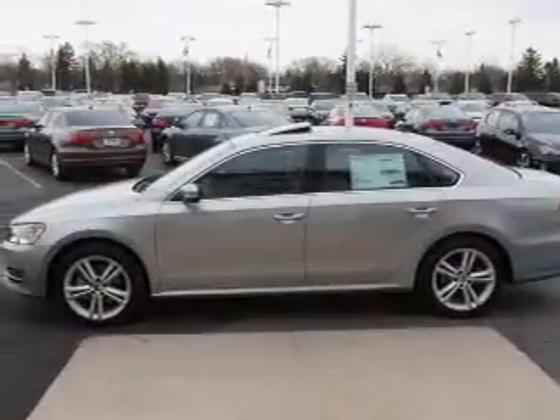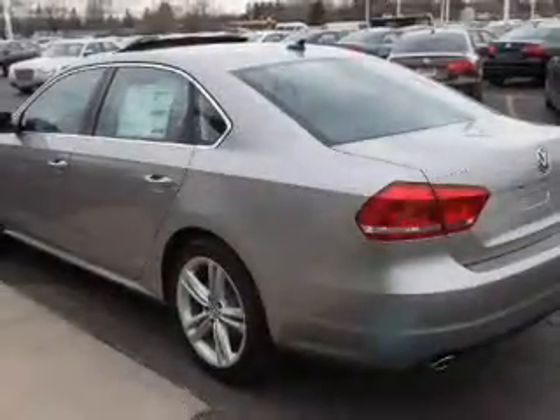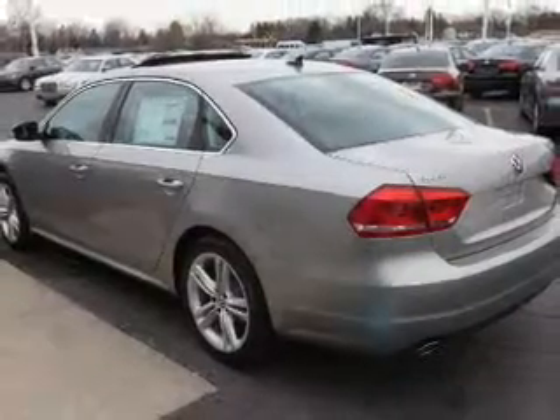Premium wheels give a more luxurious look. Anti-lock brakes help you bring your vehicle to a safe stop. Indulge in the comfort of heated seats, and the sunroof lets fresh air in.